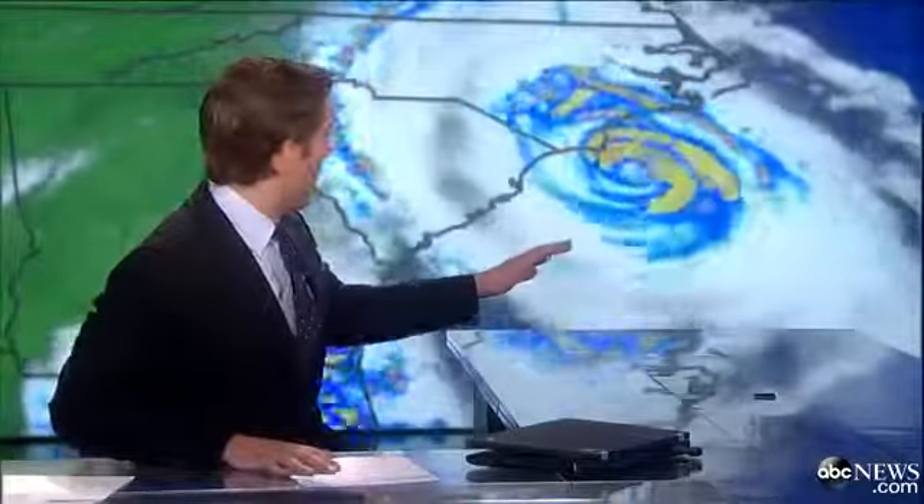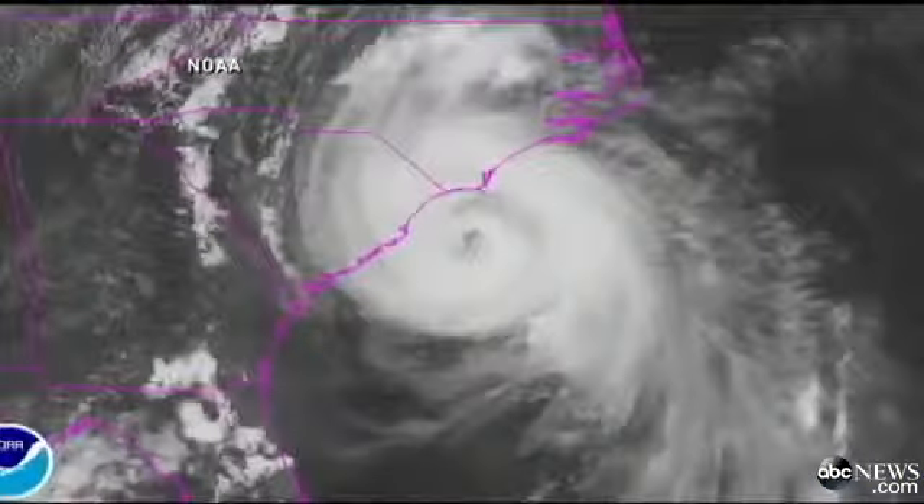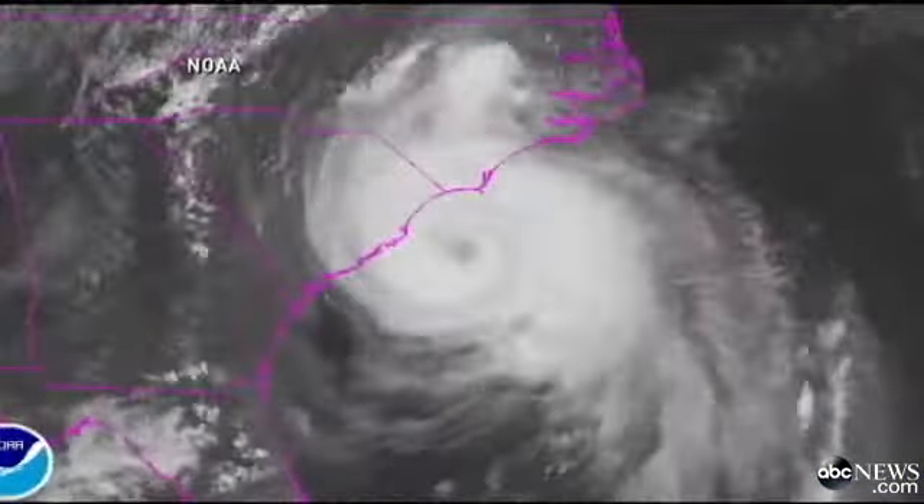As we come on the air in the west tonight, millions of Americans are bracing for this. Hurricane Arthur growing in size tonight. You can see it swirling right here behind me, and the winds now gusting up to 90 miles an hour. This satellite image saying it all tonight — the view from space, churning off the Carolinas.